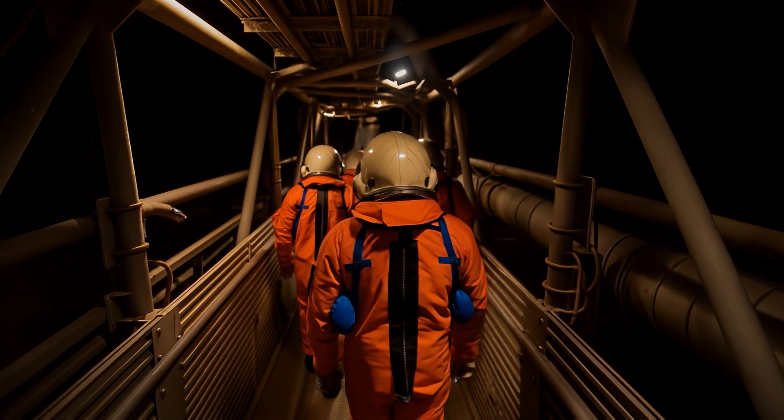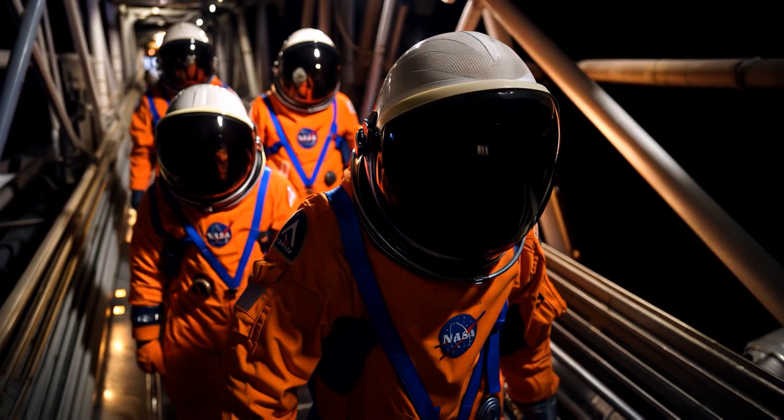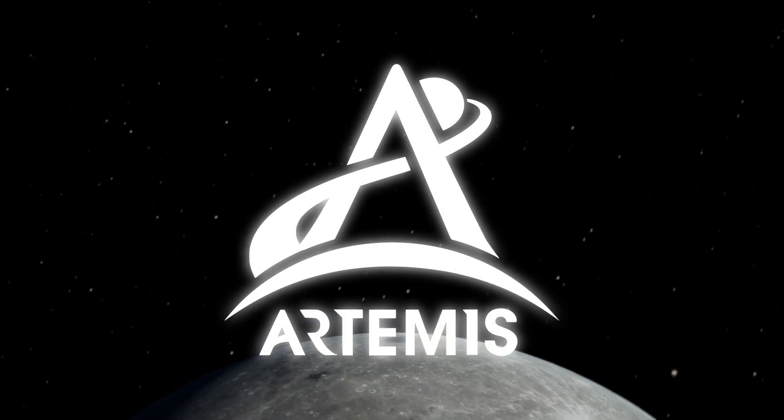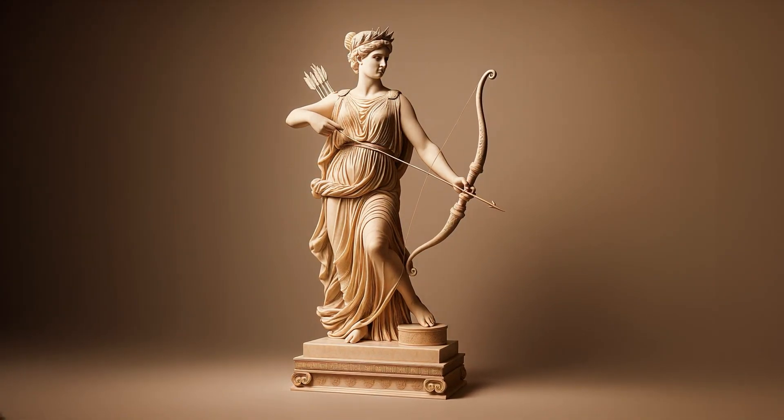What exactly is Artemis? Artemis is a bold new chapter in space exploration, written by NASA together with partners from around the world. The program's name refers to Artemis, the goddess from ancient Greek mythology and the twin sister of Apollo.